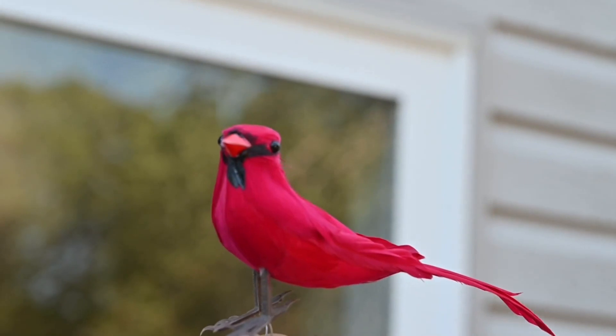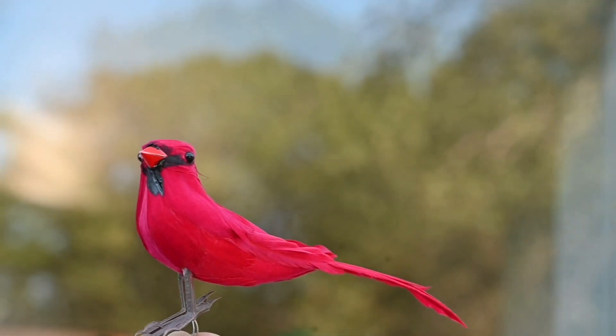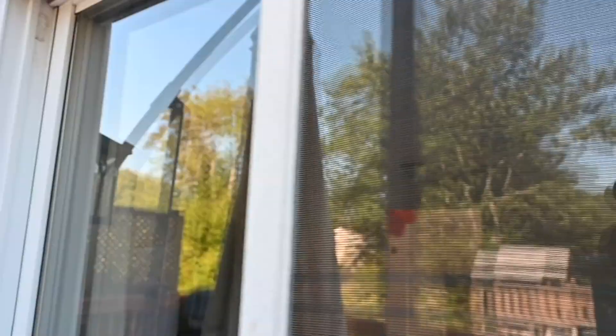Birds have no way of knowing they're about to fly into a glass wall, essentially, unless you give them some hints. One way to do so is to put a screen on the outside of the window — great for keeping bugs out, but also a visual cue for the birds that there's no way through.